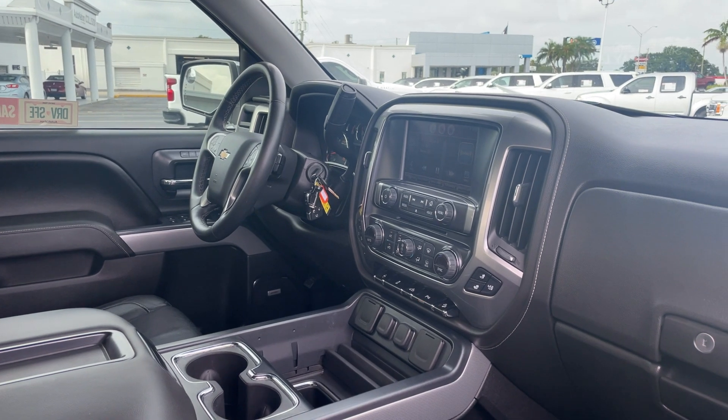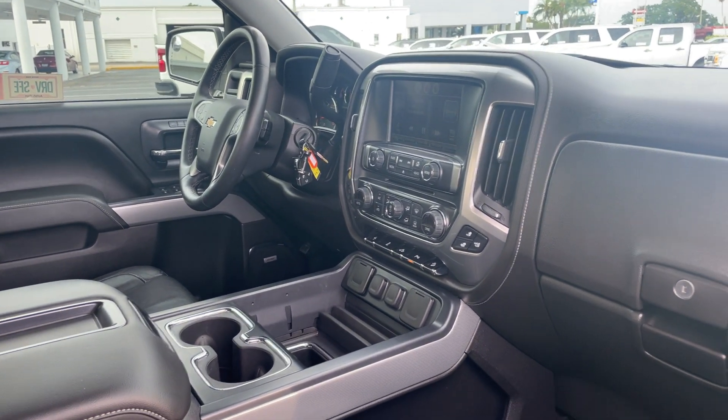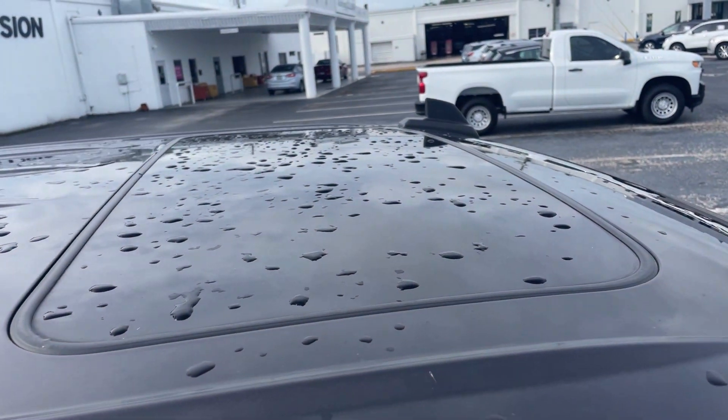OnStar, CD player, navigation, satellite radio, heated seats, adjustable pedals, Bose audio, traction control, and a power moonroof.